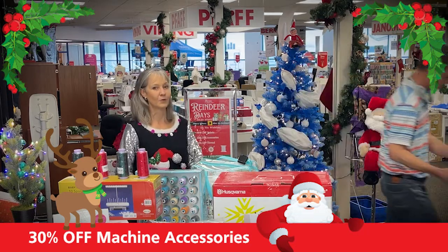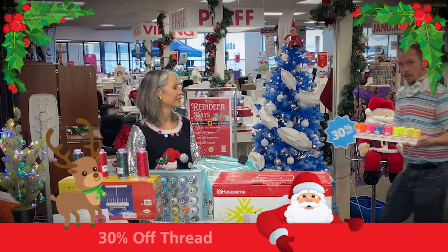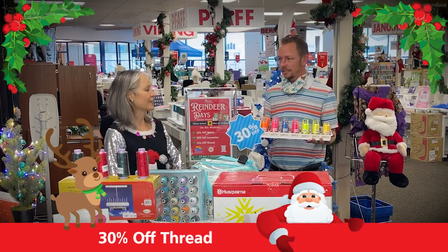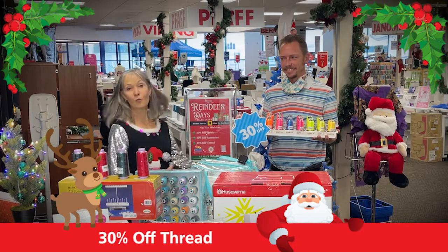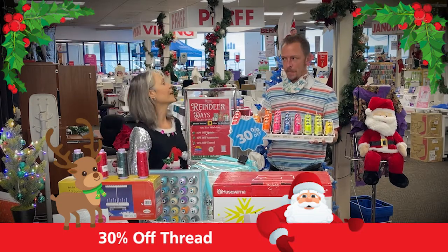All of our thread — sewing thread, embroidery thread, quilting thread — all in-stock thread is 30% off. That is fantastic! If you found an embroidery machine under the tree, or you're stopping in to pick one up, you can take home your custom assortment of thread for 30% off.